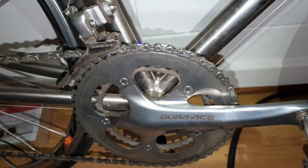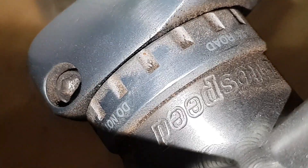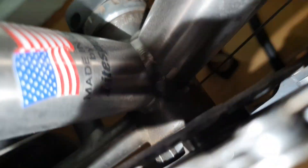Beautiful work of art — going to do some videos on this one. That little Lightspeed logo on the BB is pretty cool. Very clean welds on the Lightspeed — damn. Some bike porn right there, isn't it.